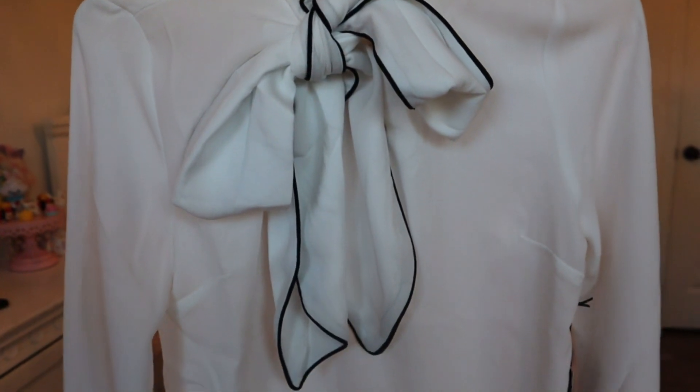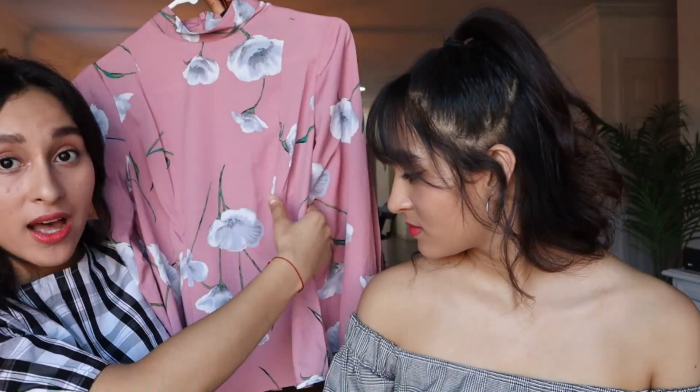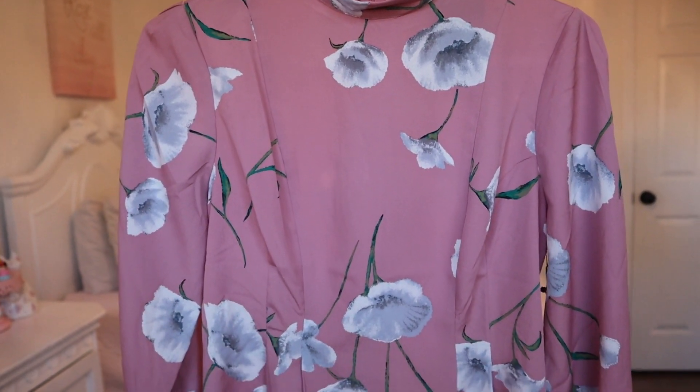My mom also bought me this: it's a long sleeve white shirt, and it has this really, really nice bow right here with a black rim around the ribbon. I think it's super elegant — I really, really like elegant stuff, and I think this goes perfectly for both of our styles. The second shirt is so, so pretty. On the sides it has a design that makes it look like you have a smaller waist. It has a really nice pattern with lovely flowers. And of course, it's pink, which we love — it's super cute and very elegant.